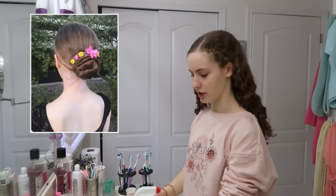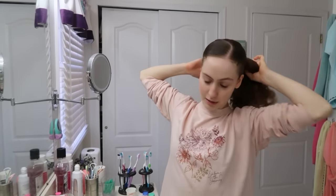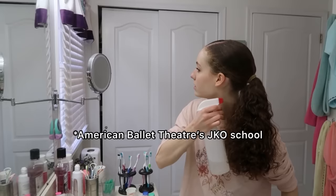If you wonder why I sleep in a braid, it's just because I have curly hair and that keeps it untangled. My classes for today are Technique, Pointe, and then we have a Paquita rehearsal. Technique and Pointe classes are with Stella Abrera, the Artistic Director of the ABT School. Our rehearsal is with Susan Jones, who is one of the rehearsal directors of the main company. We're doing Paquita for the spring show. I am in the highest level of the pre-professional division at ABT, Upper 3.